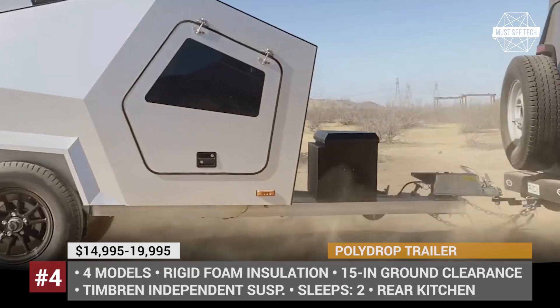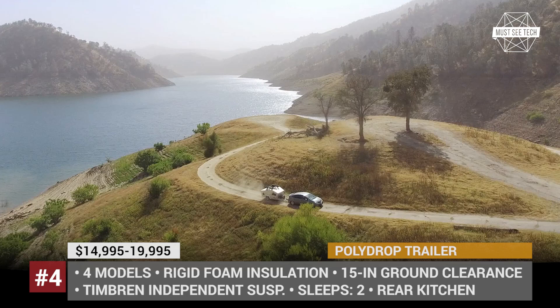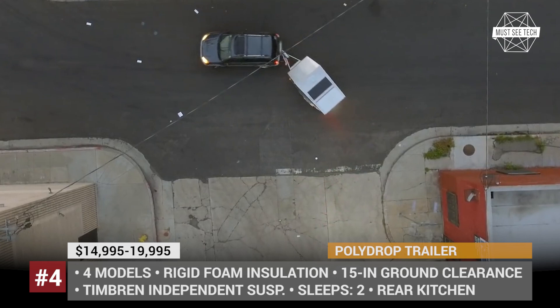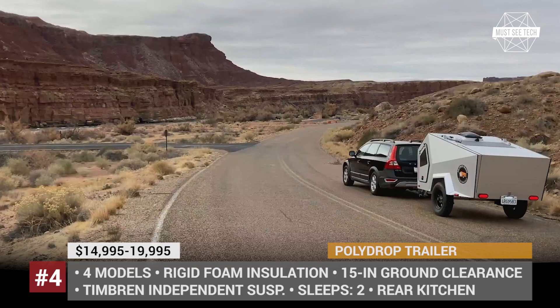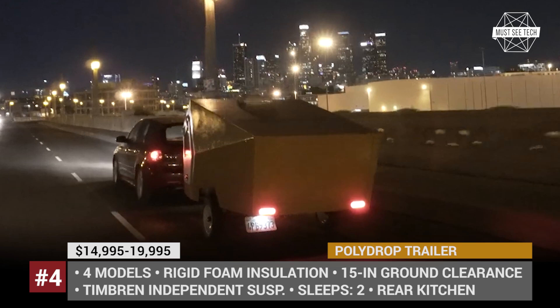The Polydrop trailer by the California company of the same name offers a new vision of a classic teardrop shape by turning it into a rugged boxy camper with a space capsule interior design. Offered in four modifications, the Polydrop can be purchased as a back-to-basic sleeper for two with solar charging and interior heating, or as a fully-loaded travel trailer with air conditioning, two water tanks, a D-Matic fridge, a two-burner stove and even four security cameras.